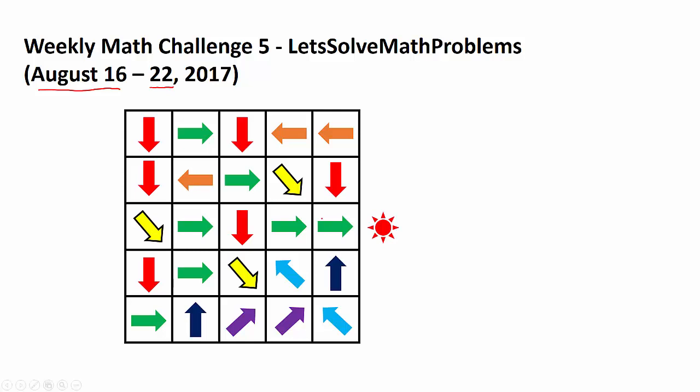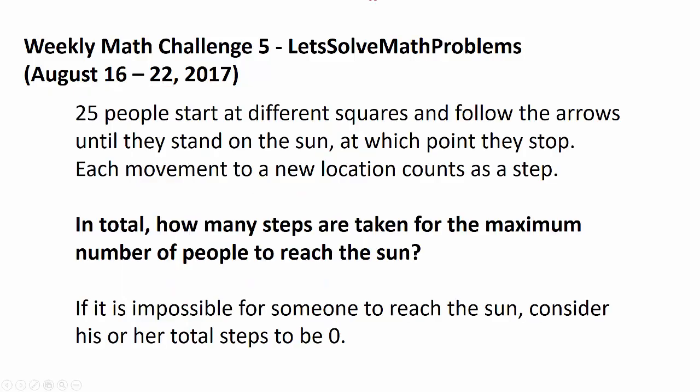You have a bunch of arrows going on. And the question is: 25 people start at different squares and follow the arrows until they stand on the sun, at which point they stop. Each movement to a new location counts as a step.